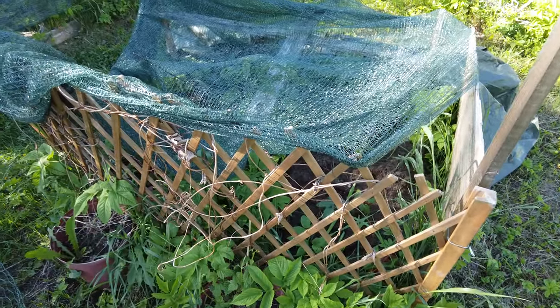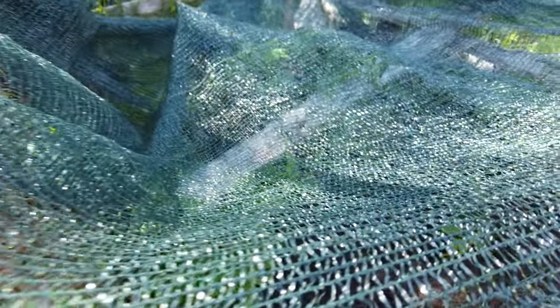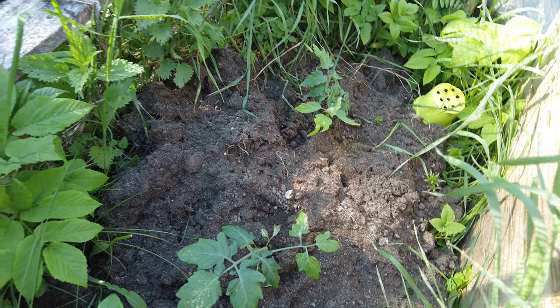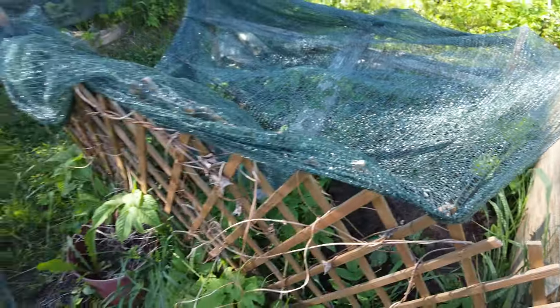Tomatoes are there — there's one, there's the second one. I just cut off the weed from in here. I'll do it again later today.